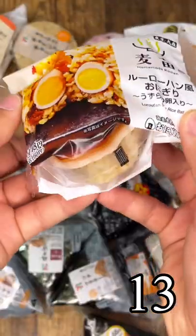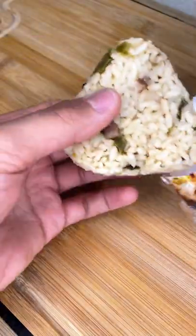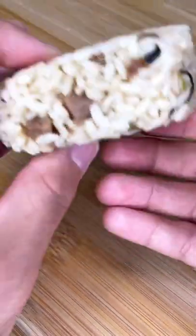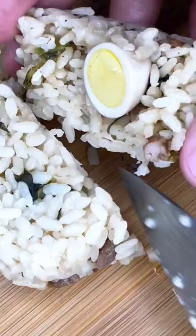For day 13 of the rice ball challenge we have a quail egg rice ball. On the outside it looks like we have a bit of seaweed and pickled plum — interesting combination. But I know you want to see what's going on on the inside, so let's cut it open and wow, that looks pretty good.